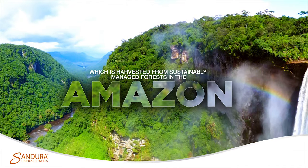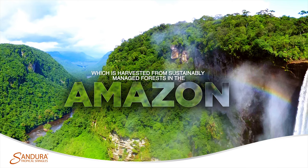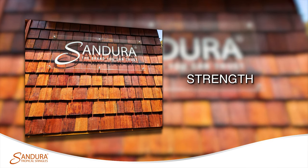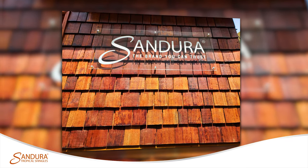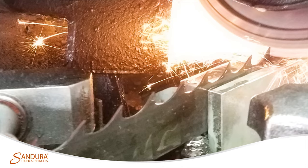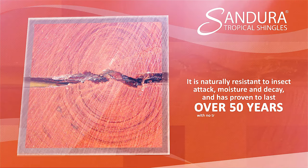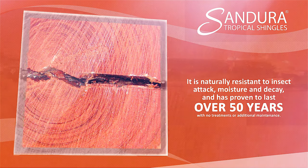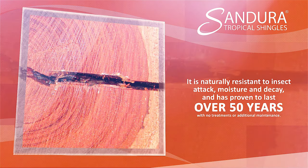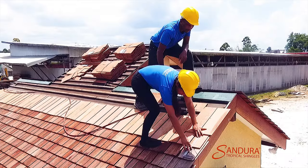Sandura Shingles are made from dense wallaba wood, which is harvested from sustainably managed forests in the Amazon. While wallaba is world-renowned for its strength and durability, the brand Sandura assures the highest grade, uniform cut, and consistent quality. It is naturally resistant to insect attack, moisture and decay.